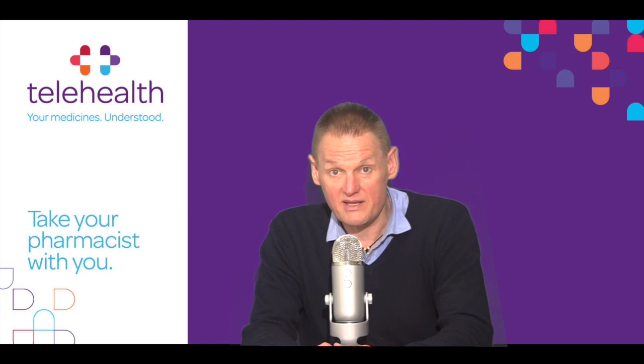That brings this telehealth video to an end. If you have any questions, you can leave them in the comments below or contact us at our website mytelehealth.info, or call into us at Lynch's Pharmacy, Douglas, Cork, or ring us at 021 436 6923. Thank you for watching. Stay healthy and stay informed.